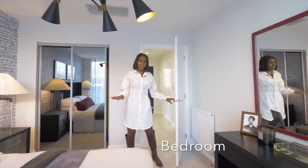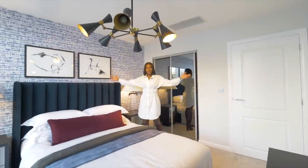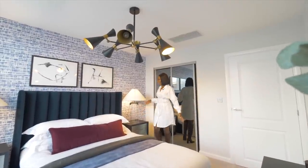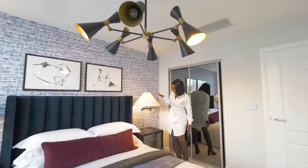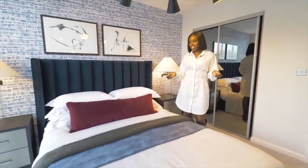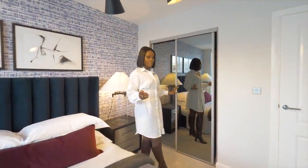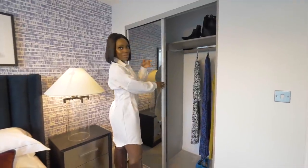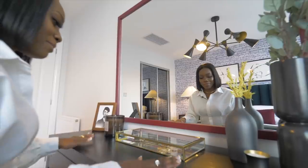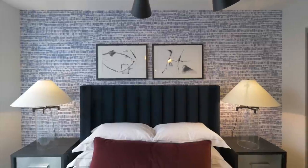Now we're in the bedroom — remember this is a one bedroom flat. It's a good size and very airy. The lamps are huge! The bed looks really cozy and they've gone for similar decor with deep, rich jewel tones. This bedroom has a built-in wardrobe with a sliding mirror door, great for all your clothing, shoes, and everything neatly tucked away. People need a good dressing area.